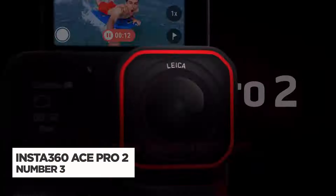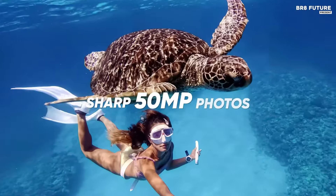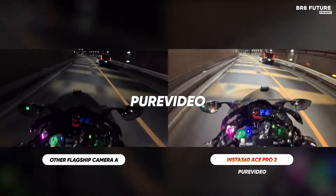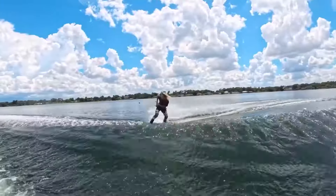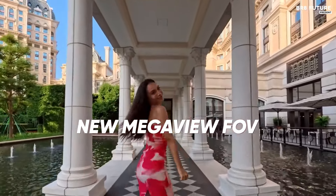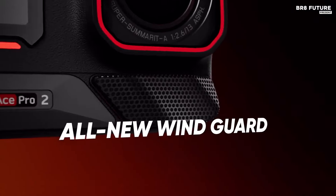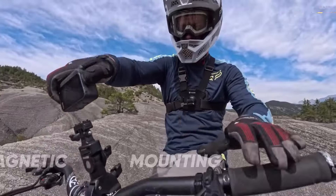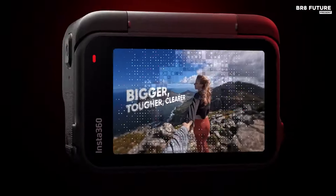The Insta360 Ace Pro 2 is a groundbreaking action camera that combines powerful hardware with innovative technology to redefine video quality. Co-engineered with Leica, its Leica Samarit lens features a fast f2.6 aperture that enhances light capture while minimizing noise. The heart of the Ace Pro 2 is its Elite 1 1.3-inch 8K sensor, delivering stunning images with a remarkable 13.5 stops of dynamic range and support for 4K 60fps active HDR and 8K 30fps video. This camera introduces a dual AI chip setup, featuring a dedicated imaging chip for noise reduction and image processing, alongside a 5-nanometer AI chip that provides twice the computing power of its predecessor.